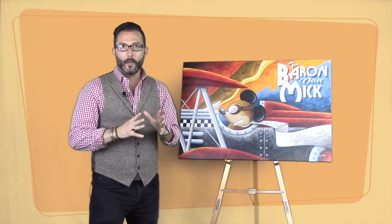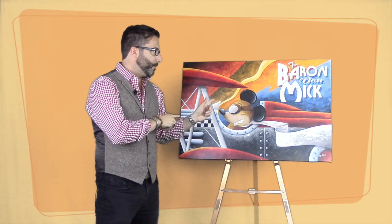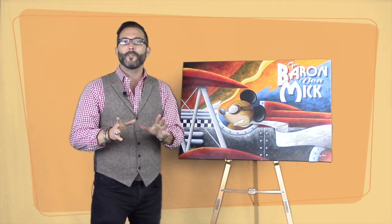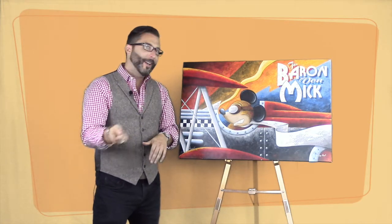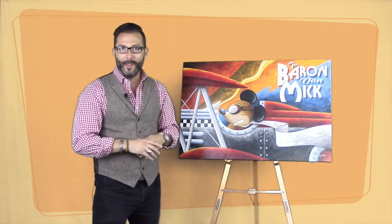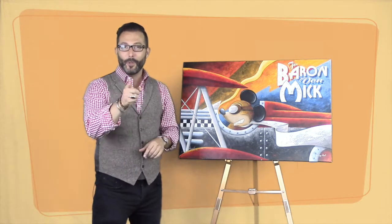On this Mike Kungel artwork, the retail gallery price — what you'd walk in and pay at a gallery — is $600. The internet special price is $375, but the bidding starts at $10. For my Disney lovers, this is the one for you. Get through to the eBay store and get your bid in. We're moving on to lot number eight right now.